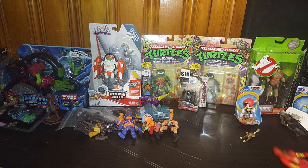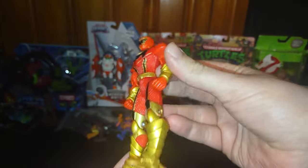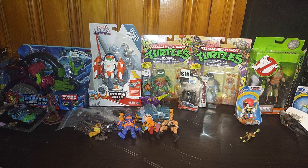We got a Power Rangers Mystic Force Red Ranger, and I loved Power Rangers Mystic Force when it came out.